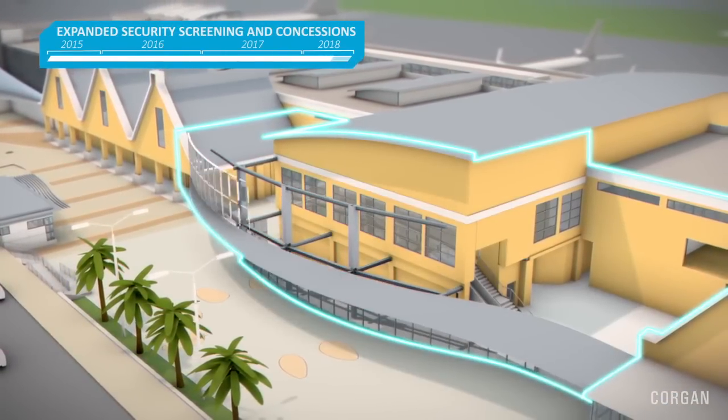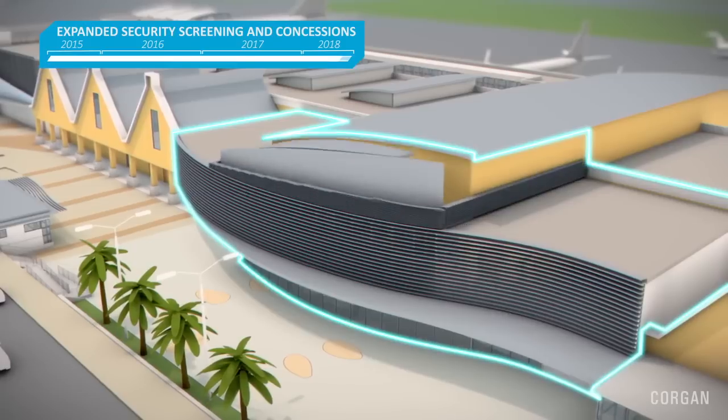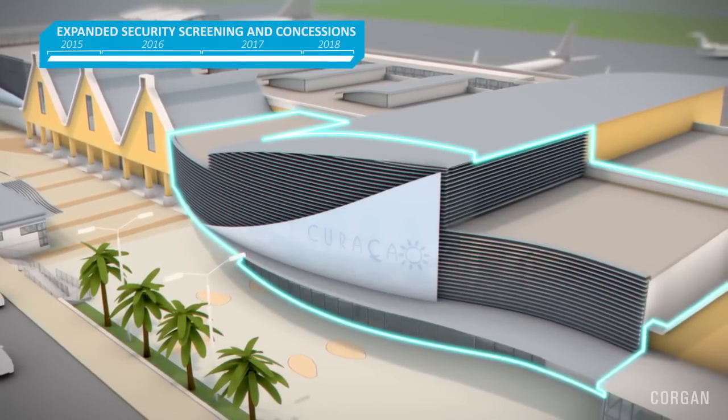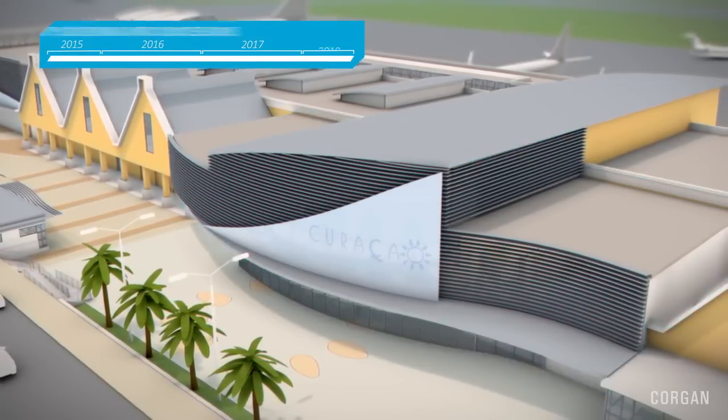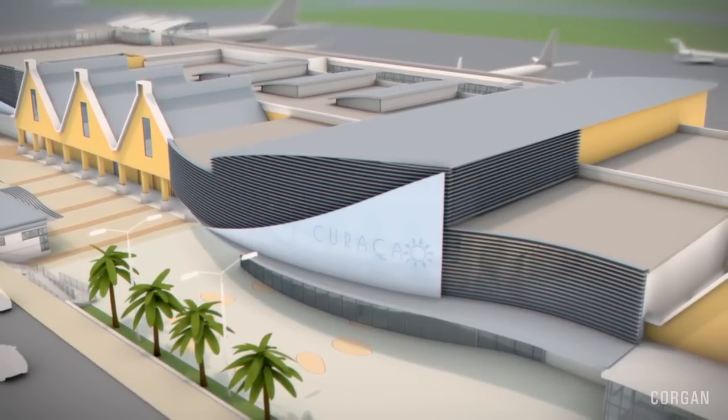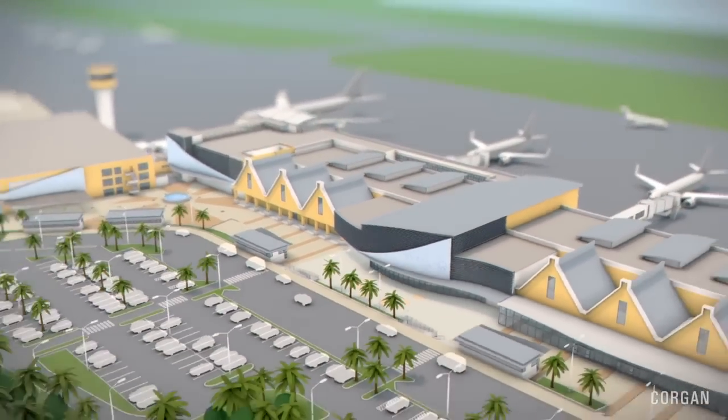In addition, Curacao International Airport will have the well-known Curacao Tourism logo grace the front side of the building.